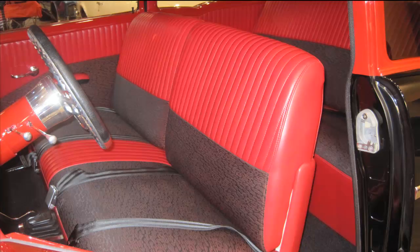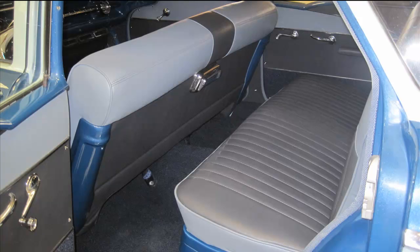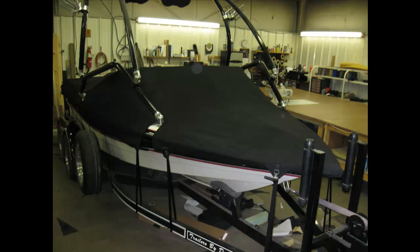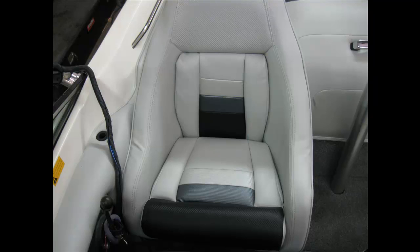Whether you need a custom interior, a full restoration, or just a minor repair, we can do a quality job at a competitive price. We can install a factory or custom leather interior in your car or truck. If you own a boat, old or new, our experience replacing tops or covers, vinyl, carpet, flooring, or seating framework can get you back on the water.